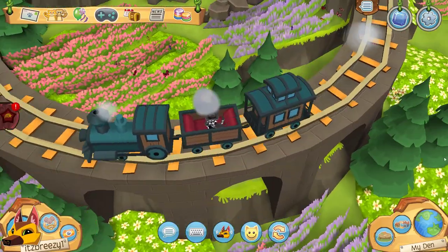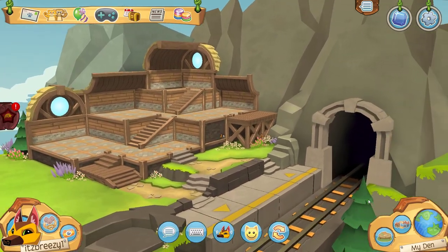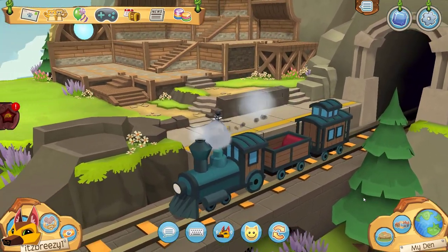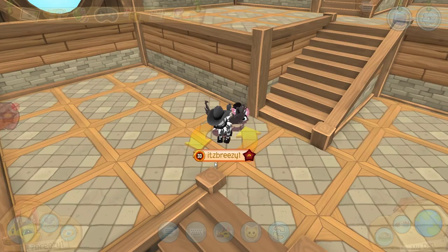There's a train in Animal Jam and you can go on the train — I'm sorry, this is so cool, look at it! That train was actually pretty fast, oh my gosh. Like I said, look out for a speed den video with this new den and all of the new items that came in the bundle.